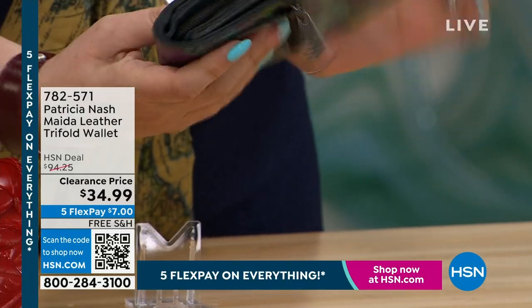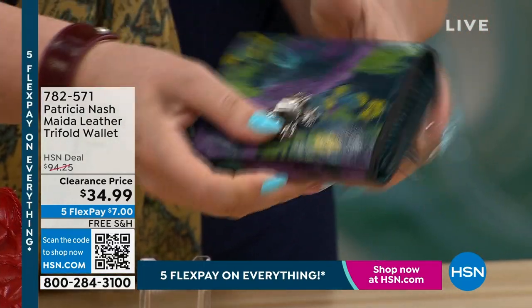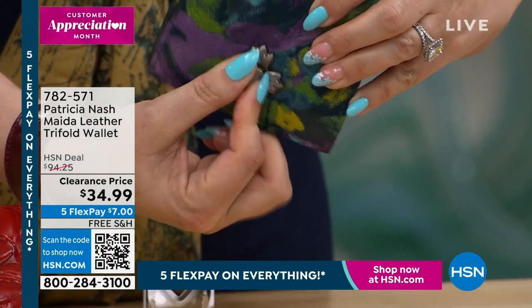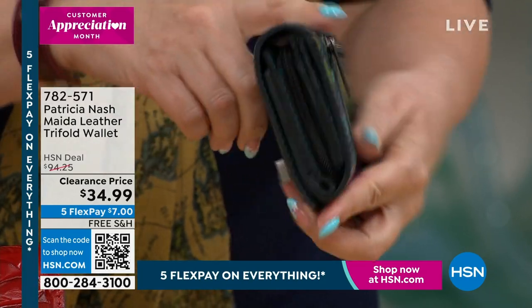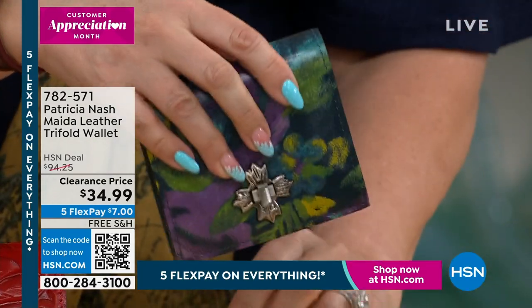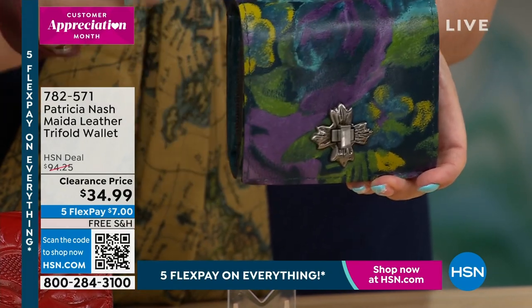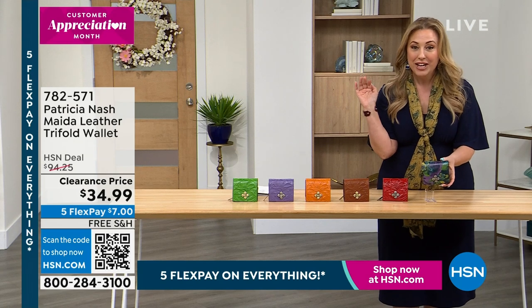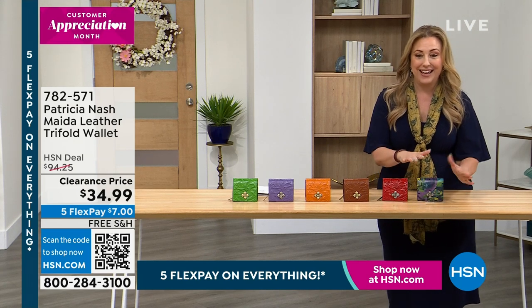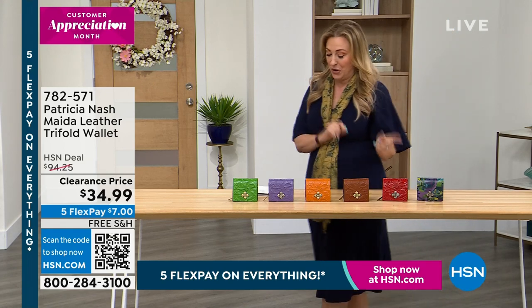You can open it up like that, and then you've got that turnkey, which is that vintage look. And there is Patricia Nash's signature logo right there. Look at how amazing — I cannot believe it's $34.99. Call 7-825-715, flex pay and free shipping and handling on everything in this show. Not only is it free shipping and handling and a sale price, genuine leather, genuine Patricia Nash.